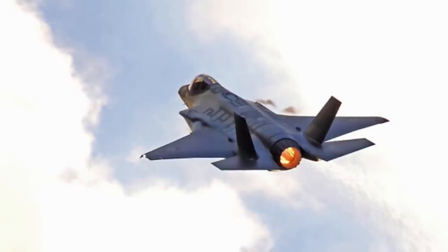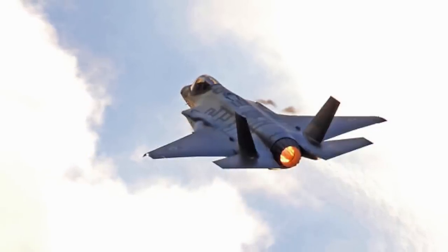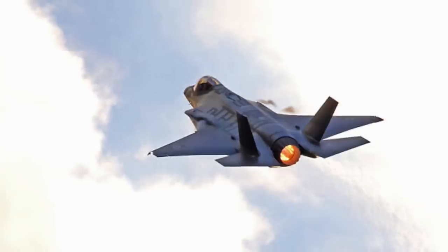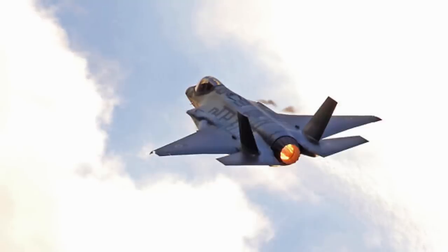In this video, Defense Updates analyzes how the American-made Israeli F-35 Adir took out a hostile cruise missile with AIM-9X. Let's get into the details.